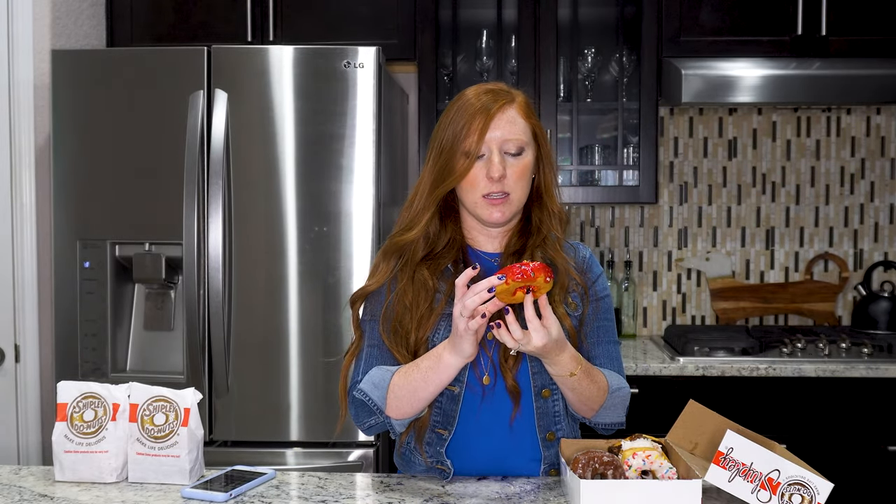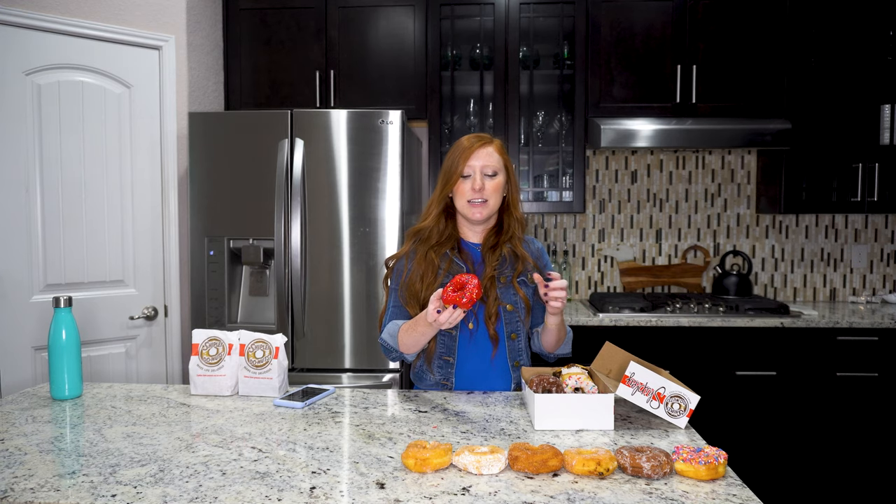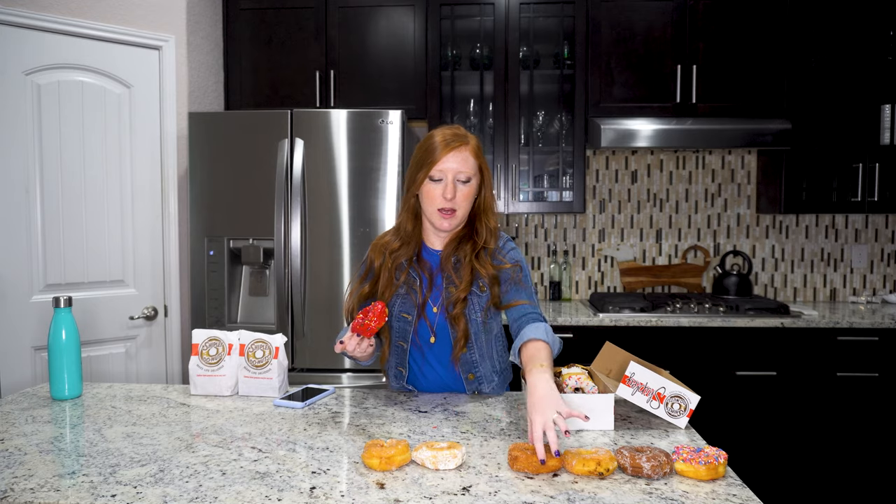This one is the cherry iced donut. I think it's going to be much like the strawberry one. I hate cherry flavored things — I think they're disgusting, they remind me of medicine. So I don't have a lot of hope for this guy. That one is actually better than the strawberry one, so we're going to move all of these guys up.